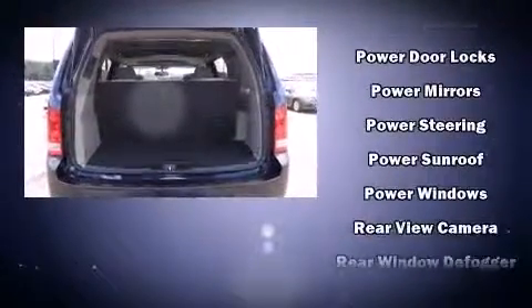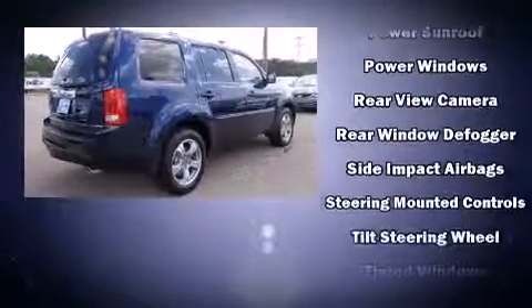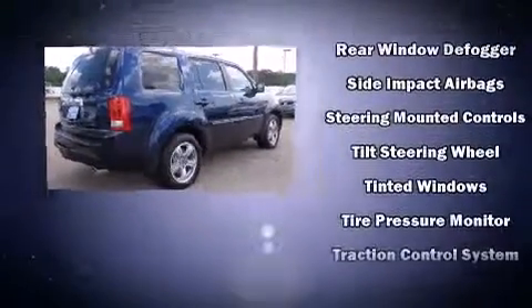With the airbags supplementing the rest of the safety network, you can be assured that you and your passengers will experience top-tier protection.